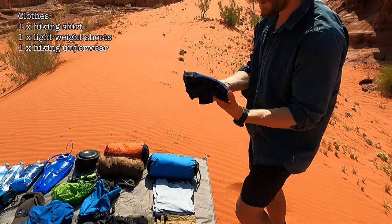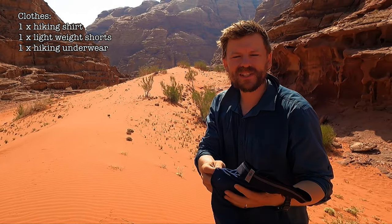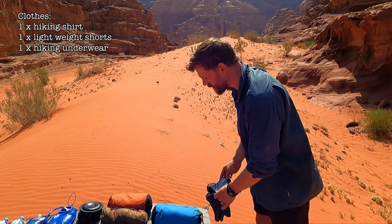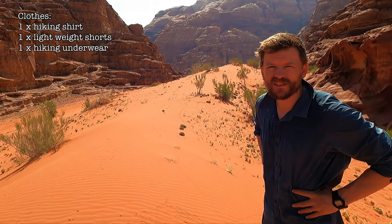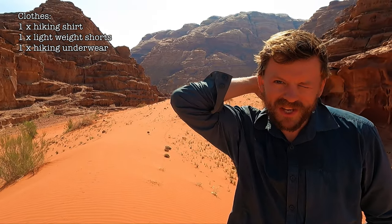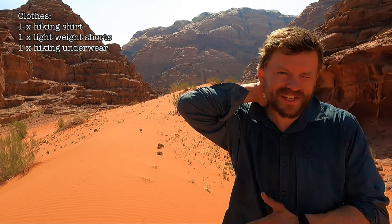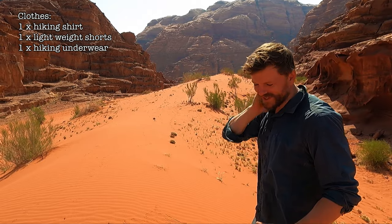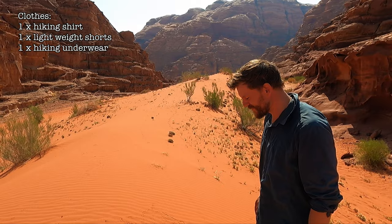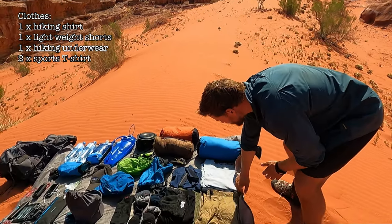I have one pair of undies made from a quick-dry sports material that I got from a hiking shop. I don't actually wear underpants when I'm hiking — I just use Vaseline every day to keep things lubricated and it aerates me a bit more walking around the desert. But I do have them for going to town and keeping warm.